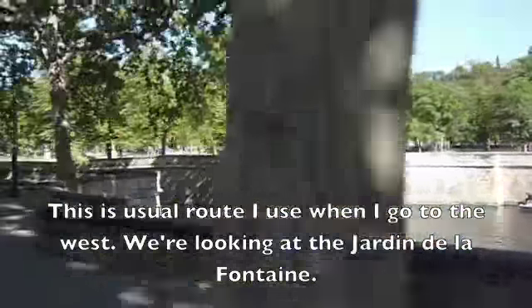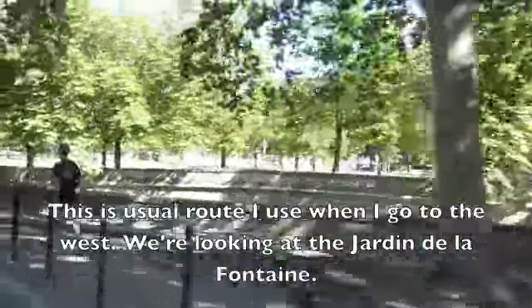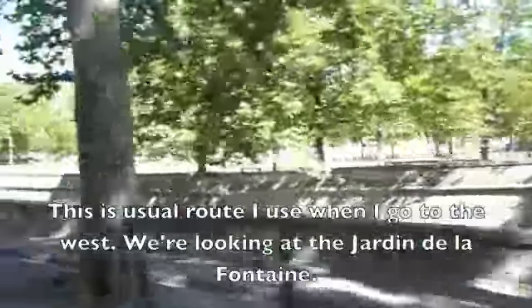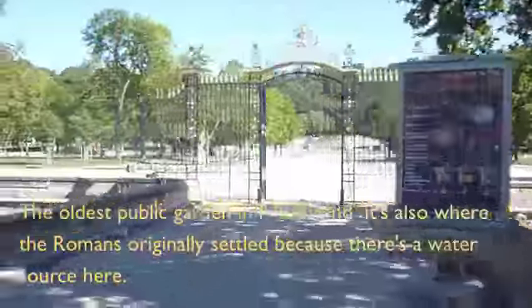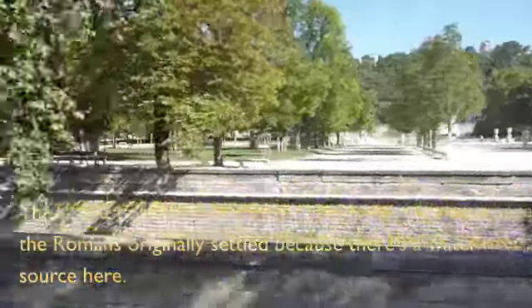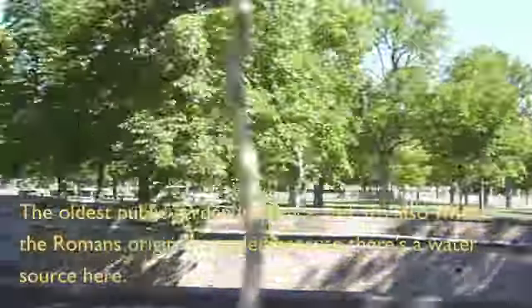My usual route is to go to the west, looking at the Champs de Comptes, the oldest public gardens in France, and that's also where the Romans originally settled in, so there's a source here.